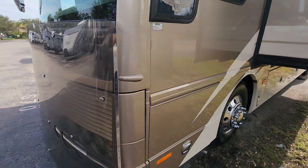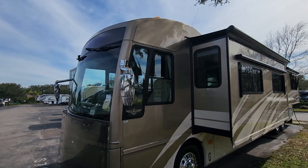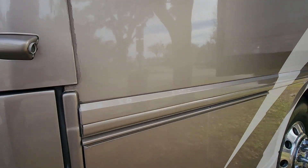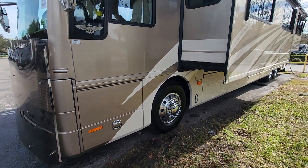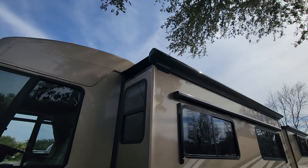This is one of the nicest coaches I have seen come in. For a 2006, it's almost unbelievable. The paint is so shiny. There's not even any dirt or rust or anything — no corrosion in the door handles or the storage handles. Two slides, awnings are awesome.